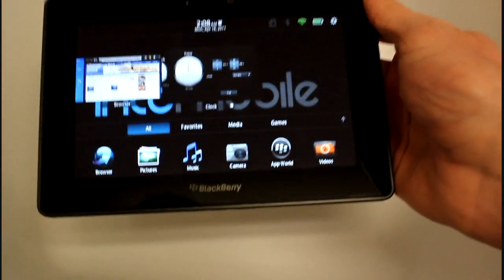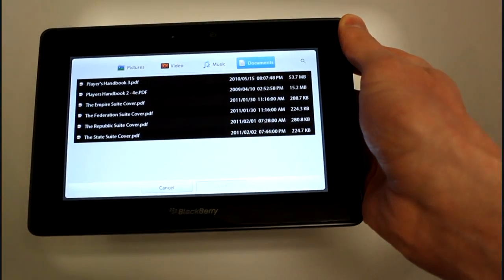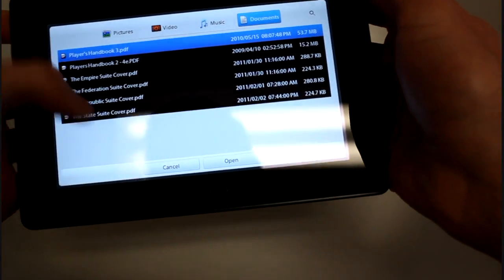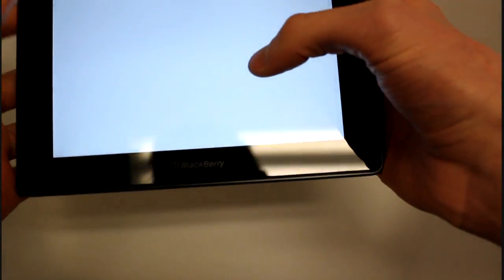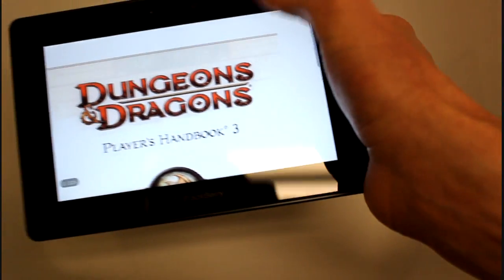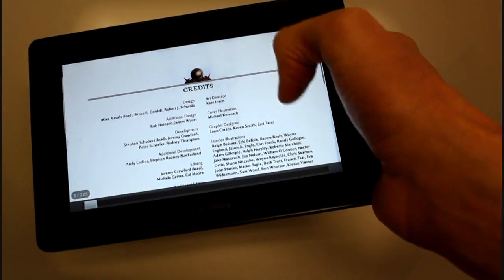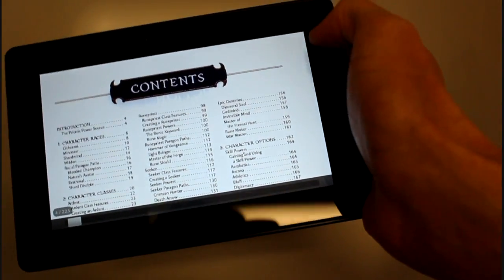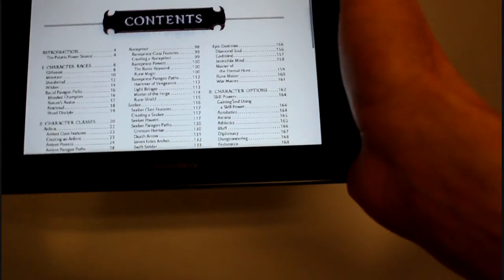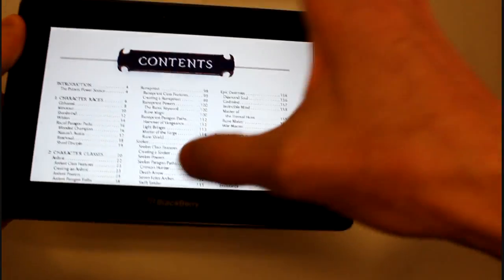We have Adobe Reader. Adobe worked really closely with RIM in order to get Flash on here. I've got a couple of BlackBerry or Dungeons and Dragons manuals on here. Nothing particularly fancy — you can swipe through page by page. There's no table of contents shortcuts as Adobe Reader usually has. You can't select text either. So it really is just for viewing documents.